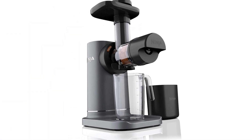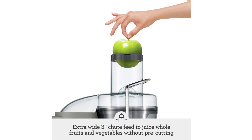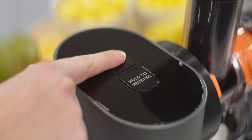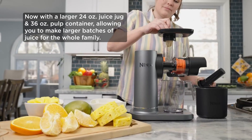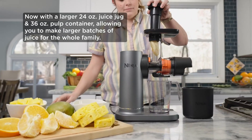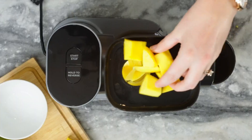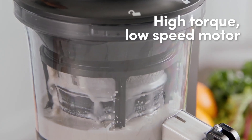With features like quiet operation, easy cleanup, and advanced extraction technology, these juicers are set to meet the demands of health-conscious consumers. Whether you're a seasoned juicing enthusiast or just starting on your wellness journey, investing in one of these top-rated cold-pressed juicers will undoubtedly elevate your game and help you unlock the vibrant flavors and essential nutrients that nature has to offer. Cheers to a healthier you and deliciously fresh juices in the coming year!